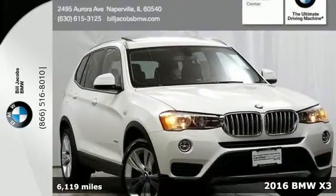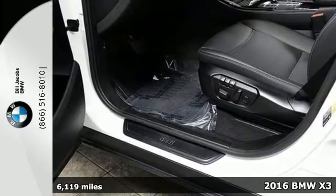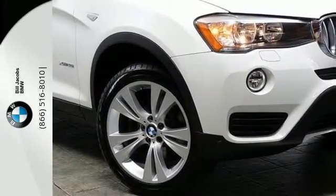It's a 2016 BMW X3. It delivers with its unique design, unmatched performance, and the versatility of a sports activity vehicle.